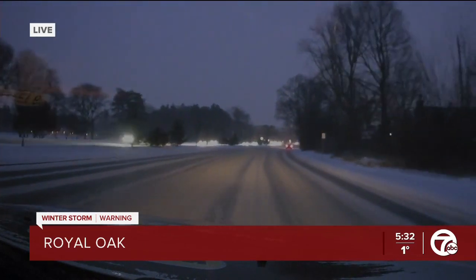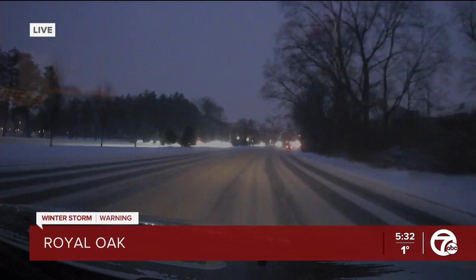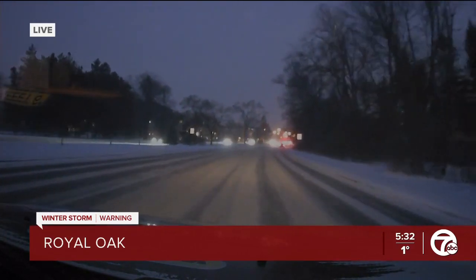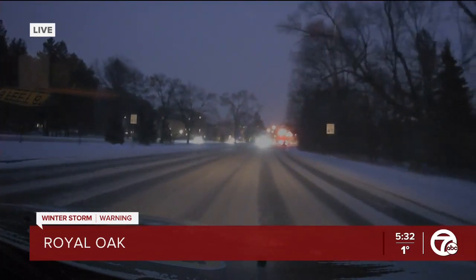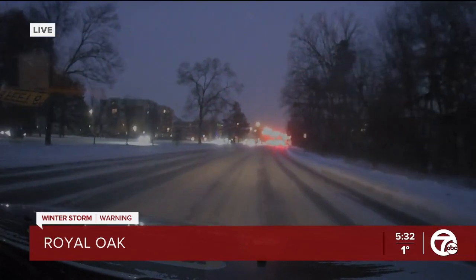Folks do have to slow down and allow for more room between their vehicle and the vehicle right in front of them. The road commission is applying some salt, but it is difficult based on how cold it is. They're also plowing a lot of the streets — we've seen several of these trucks. And as our weather team has been reporting, we're seeing that wind out here, very strong wind that we can even feel in the Jeep we're riding in.